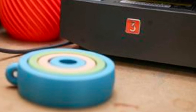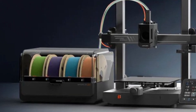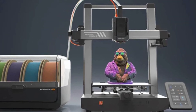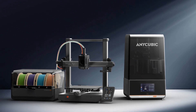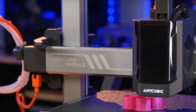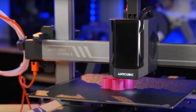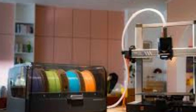Where the Kobra 3 truly shines is in its advanced connectivity and software integration. With Wi-Fi and app support, managing your prints remotely has never been easier, ideal for those who want a hands-free experience. The filament run-out sensor and power loss recovery features are practical additions that minimize interruptions, making it a dependable choice for long prints. Its compatibility with popular slicer software like Cura and Prusa Slicer ensures seamless file preparation. The noise-reducing stepper motors keep the printer quiet, perfect for home use. Overall, the Anycubic Kobra 3 Combo is a versatile and feature-rich 3D printer that stands out as a reliable tool for creators at any skill level.